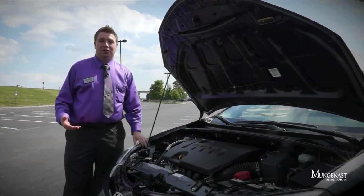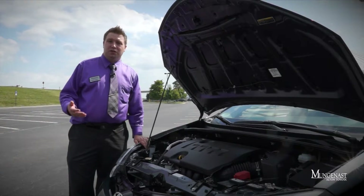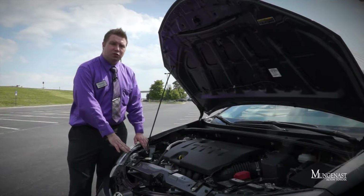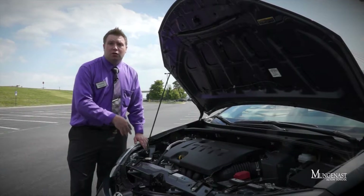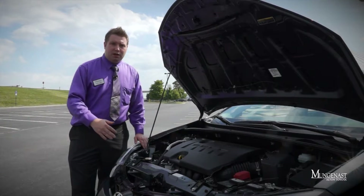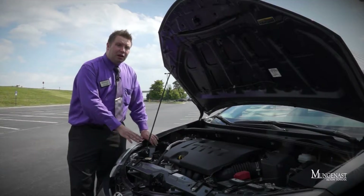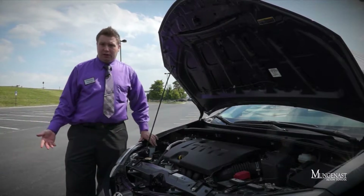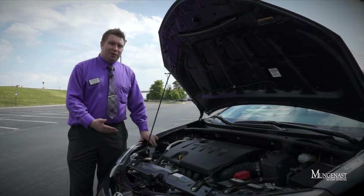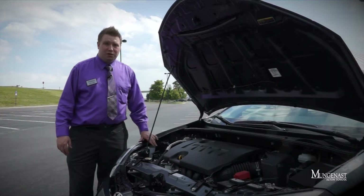For 2014, all Toyota Corollas come equipped with a 1.8-liter inline four-cylinder motor mated to your choice of three different transmission options. You can equip your car with the base four-speed automatic in just the L trim, or a continuously variable transmission if you step up in the trim level line. There's also a six-speed manual option available in the S. With this motor, the car yields a respectable 29 miles per gallon in the city, 37 on the highway, with an EPA-estimated fuel economy average of 32 miles per gallon.